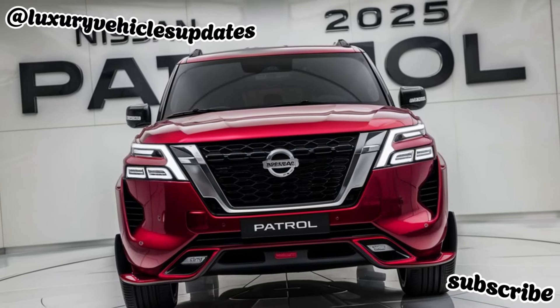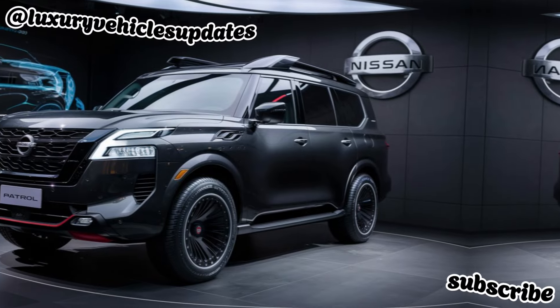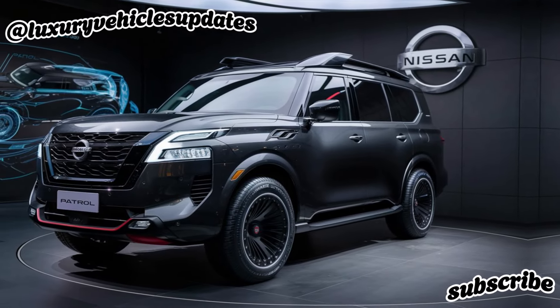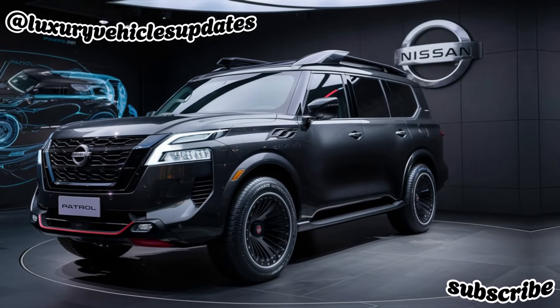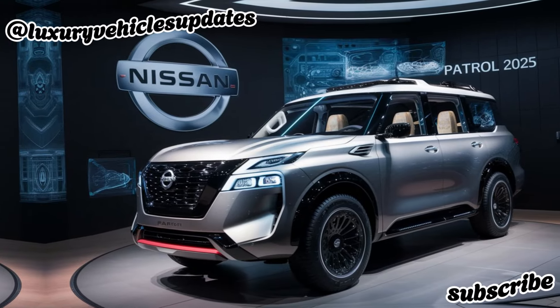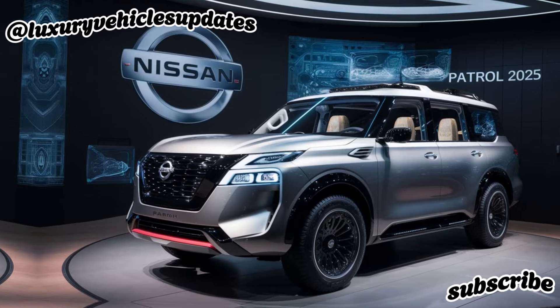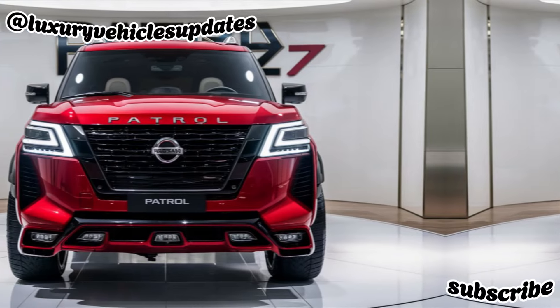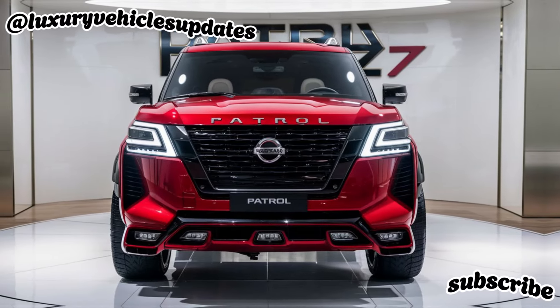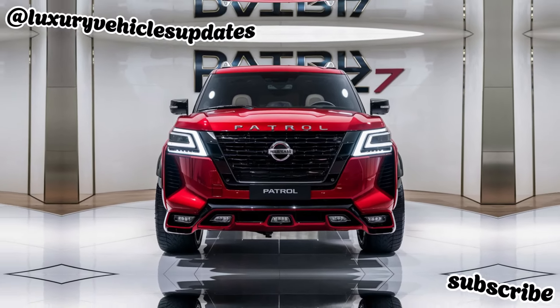Safety. Safety is always a top priority for Nissan, and the Patrol 2025 is packed with the latest driver assistance features. These include automatic emergency braking, lane departure warning, blind spot monitoring, and adaptive cruise control. These features will help you stay safe and confident on the road, whether you're cruising down the highway or navigating a challenging off-road trail.